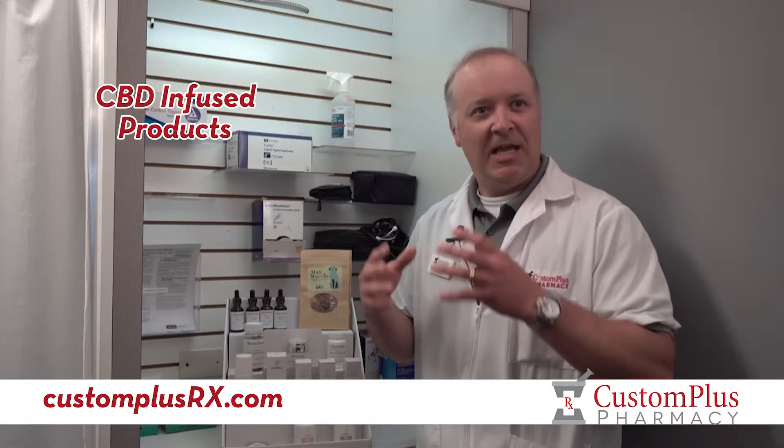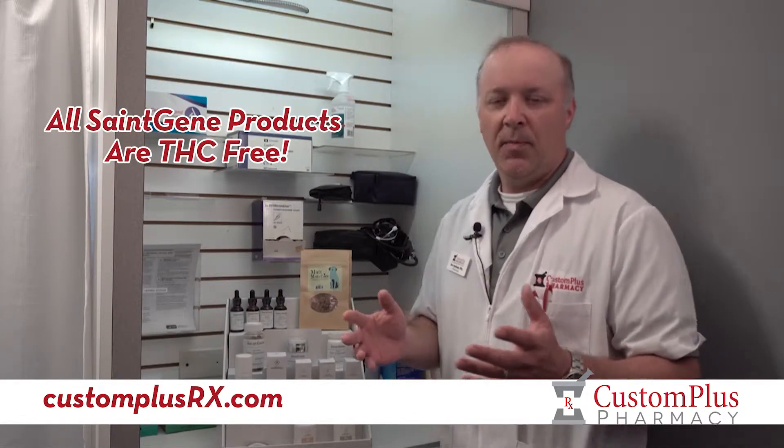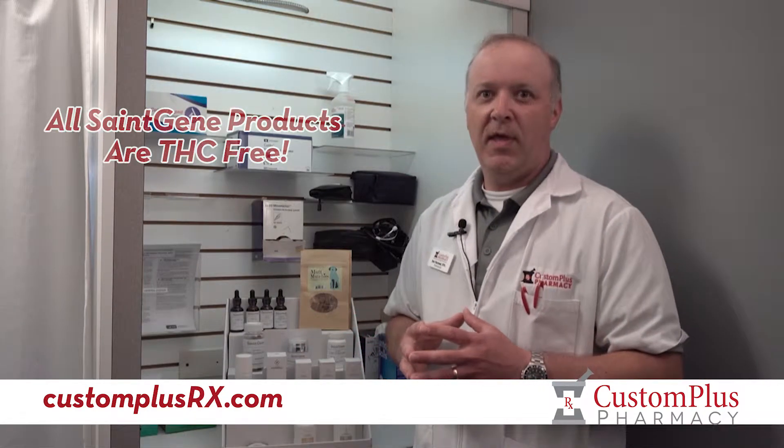We also have CBD-infused products where they take the raw CBD and push it back into either an oil or a capsule. There are a couple of good reasons to do that — number one, you control the strength way better.